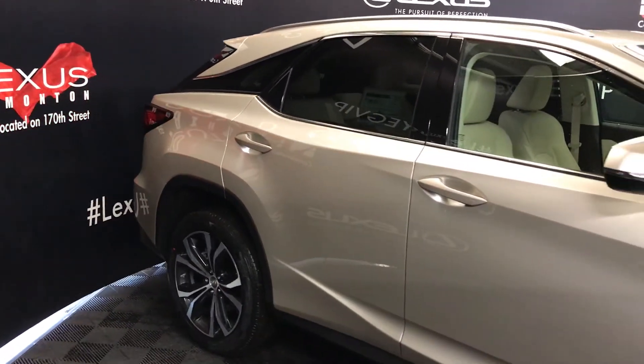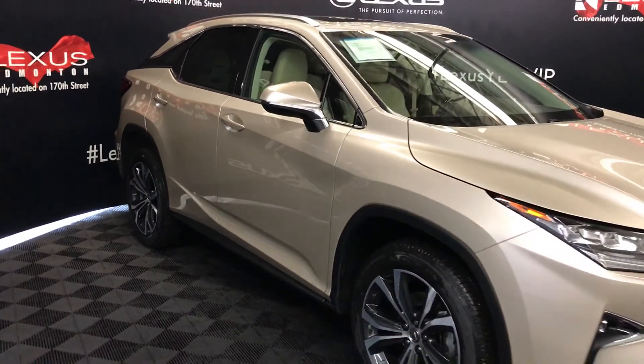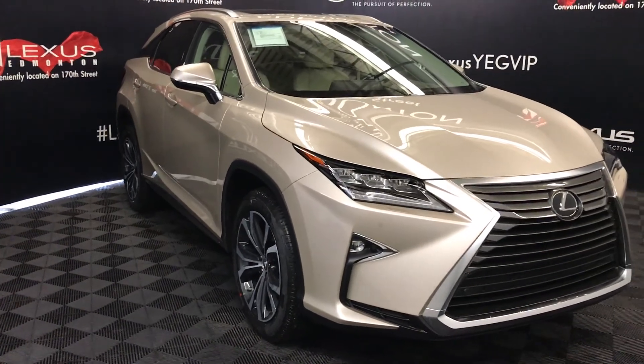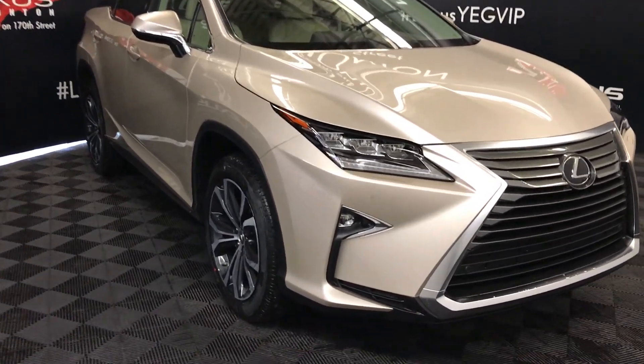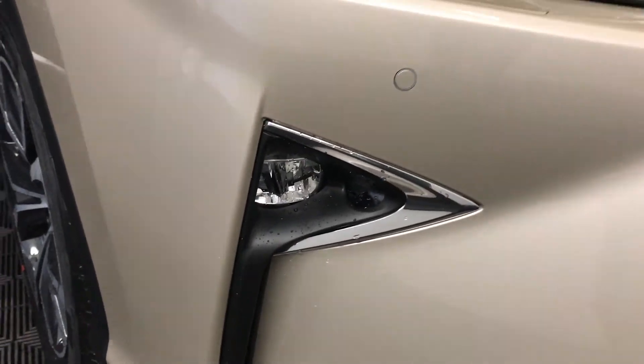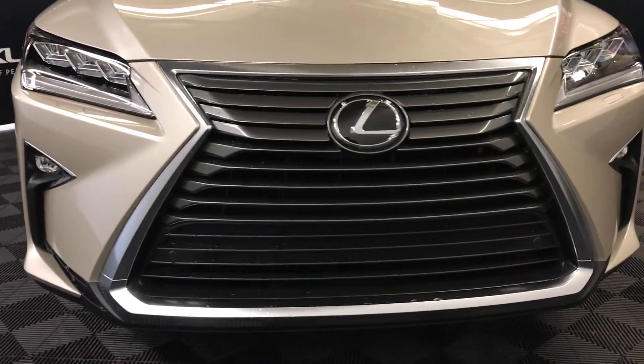Integrated turn signal lights under the side mirrors, auto-dimming and power folding. Rain-sensing wipers, automatic high beam feature, premium LED headlamps with headlamp washers, LED daytime running strip lights, fog lights and cornering lamps, clearance sensors, engine block heater, and so much more.